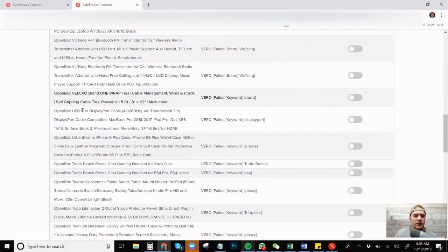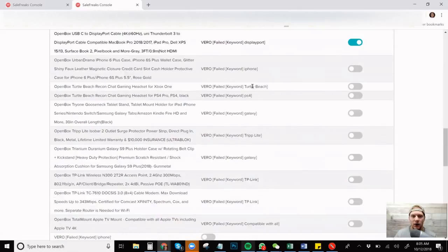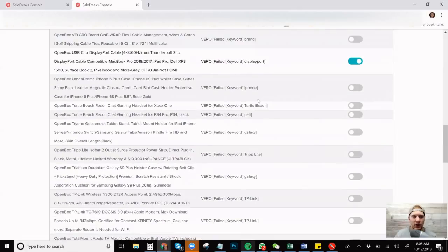This one says brand Velcro — a lot of people say do not list Velcro, that's a big thing. So really don't try to push through these Veros if you don't know 100% what's going on. There's a USB-C to DisplayPort cable — the keyword 'DisplayPort' — I don't see anything wrong with that. iPhone: I do list a lot of things that say iPhone but I'm going to leave it. Turtle Beach — that's a headset brand.